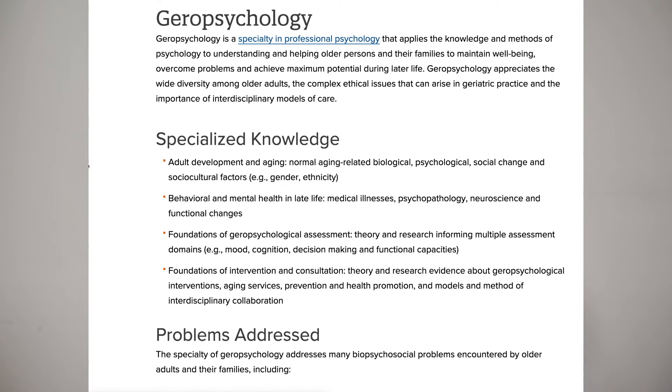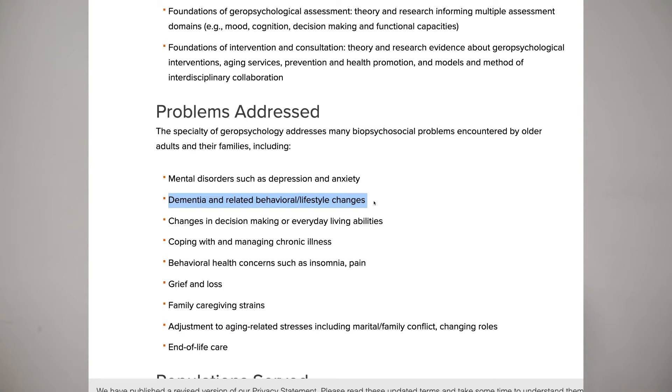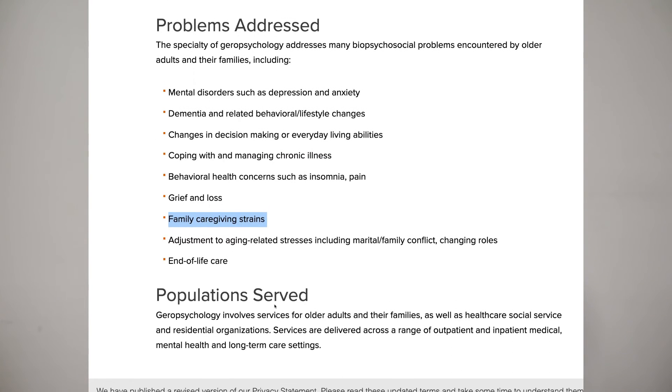Geropsychology focuses on working with older adults — the geriatric population. As the global population ages, psychologists are increasingly needed to assess biological, psychological, and social changes for older adults. The focus is on interventions, aging services, prevention, and health promotion. Problems addressed include dementia, personality dysfunctions, coping with chronic illness, grief and loss, and family caregiving.